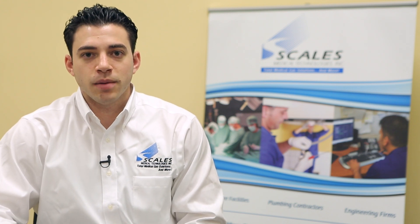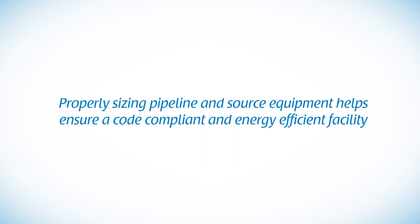Hi, I'm Nick Izzo with Scales Medical Technologies and I'm here to discuss design and specifications. Scales Medical specializes in medical gas systems and providing specifications for properly sized systems. When designing a medical gas system, properly sizing pipeline and source equipment is a crucial step to ensuring a code compliant and energy efficient facility.